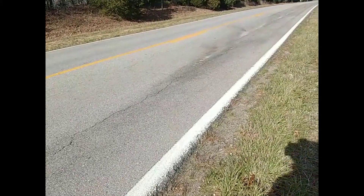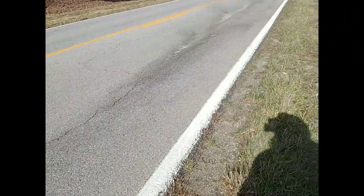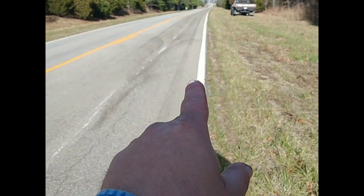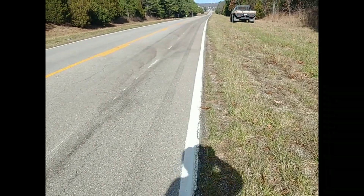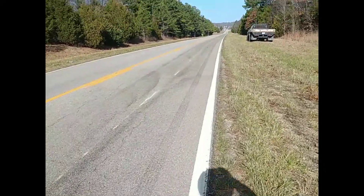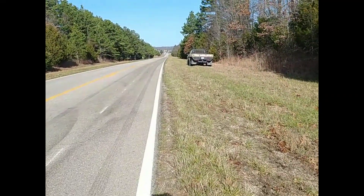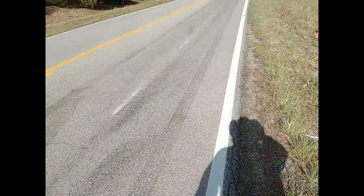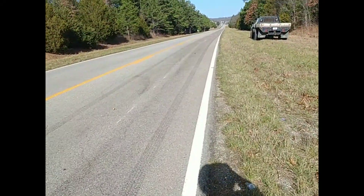This is where it actually looks like it first hit the ground — those marks are probably from the driveshaft. You can see skid marks, and the driveshaft was actually found sitting up there right in front of buddy. That must have been one heck of a ride.